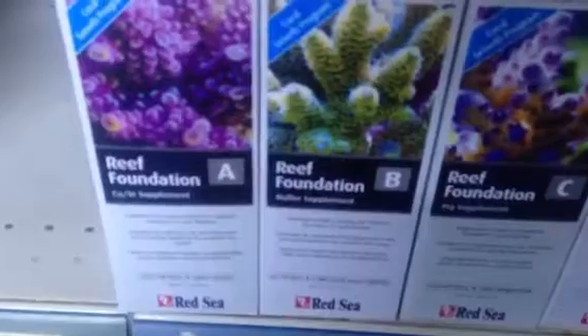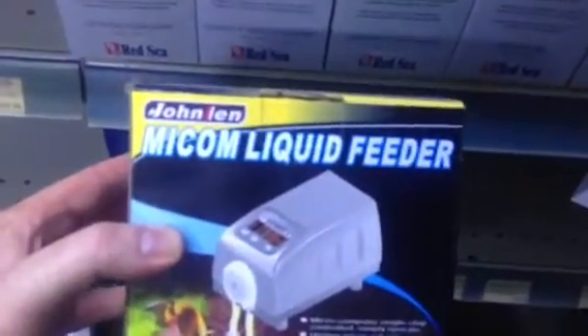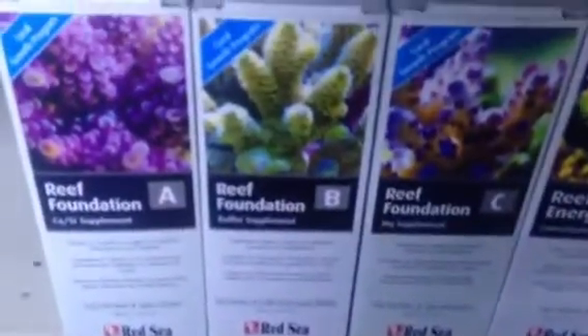If you're too busy to dose these products on a regular basis, you can also consider getting a dosing pump. You can program it to do the dosing for you, and that has to be viewed as the best and most consistent way.